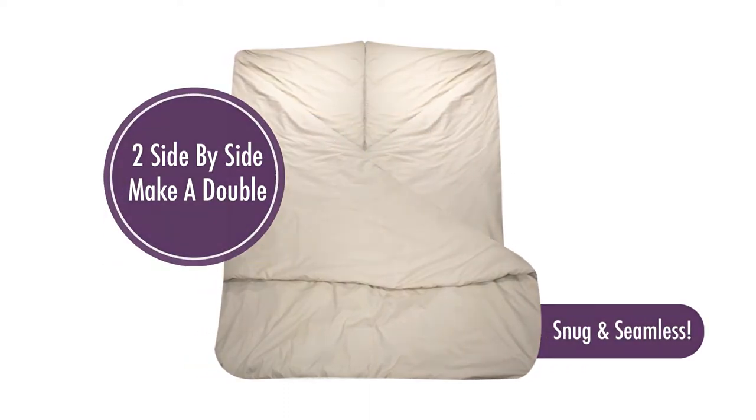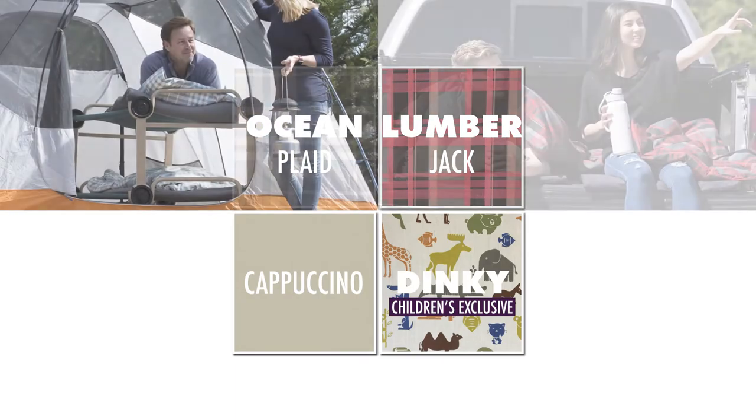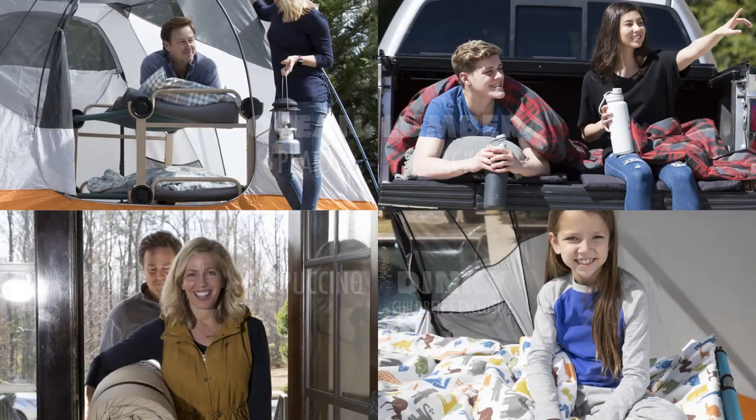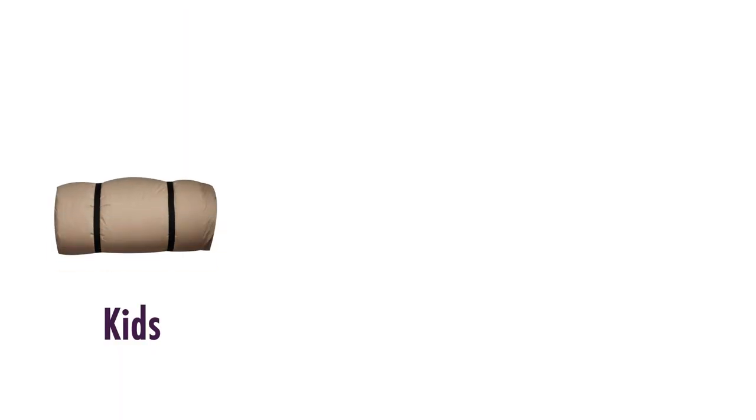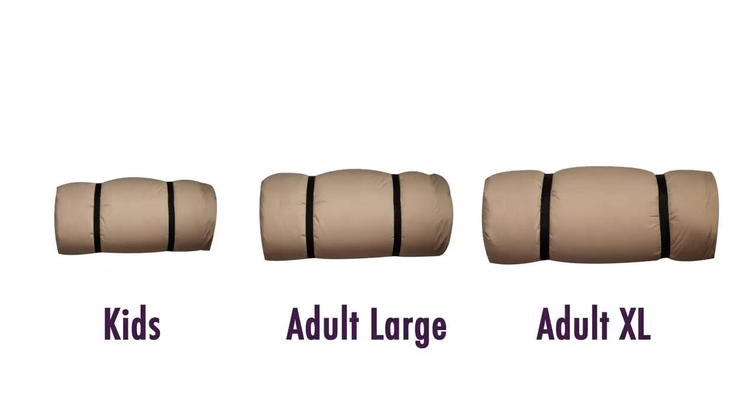The fit is not only snug and seamless, but the pads will not move apart. The unisex patterns and colors have been carefully selected to suit most environments, from adults to kids, for both the indoors and out. The kids' Duvalet comes in one standard size, while the adult version is available in either a large or extra large.